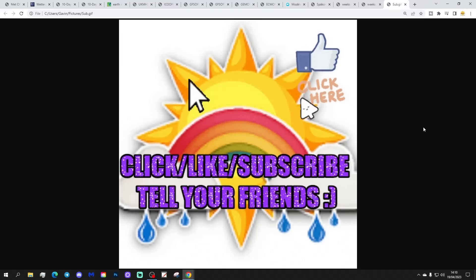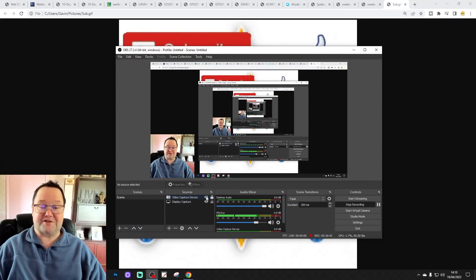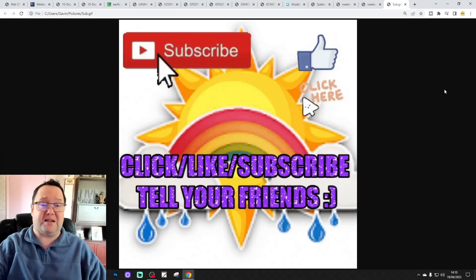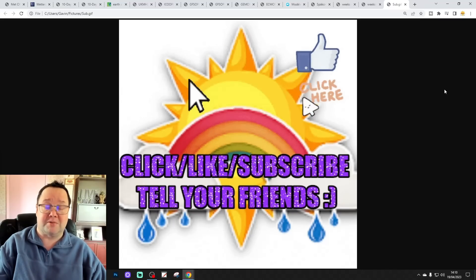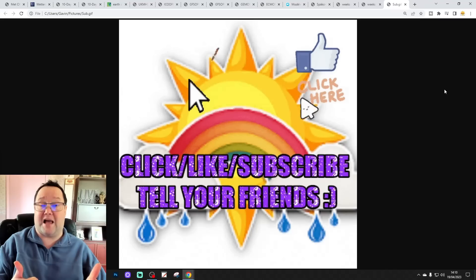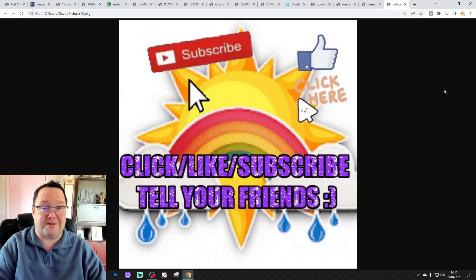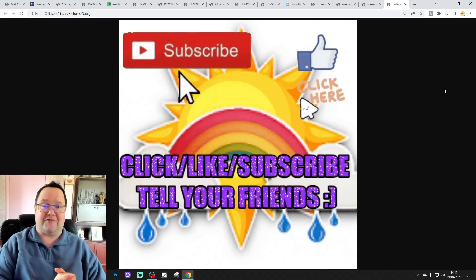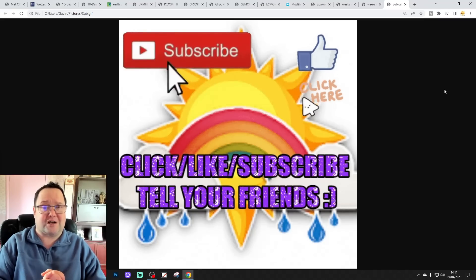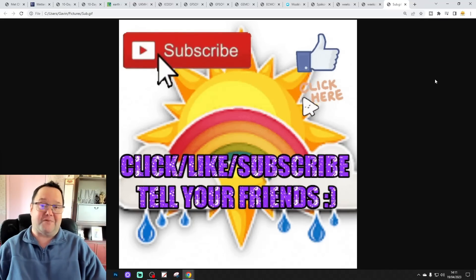That's it for today's video — if you enjoyed it, please like, share, and subscribe, and drop a comment letting us know what you think. Tomorrow we'll have the 6am UK weather forecast, the European outlook, a 10 to 14-day video update, and a mid-season spring forecast review — looking at how the spring 2023 forecast released at the end of February is tracking. Enjoy the rest of your Wednesday, and thanks so much everyone.